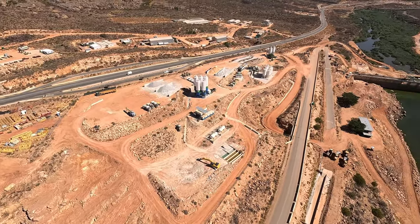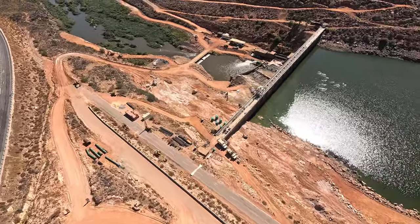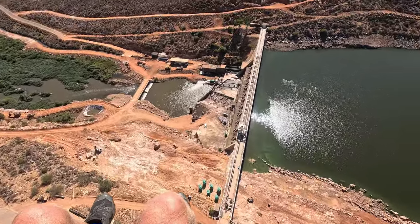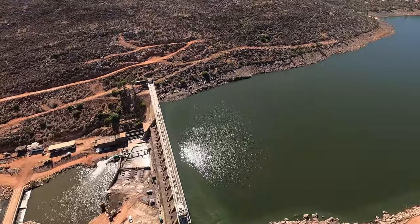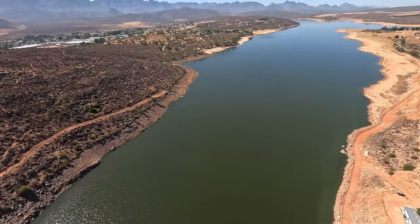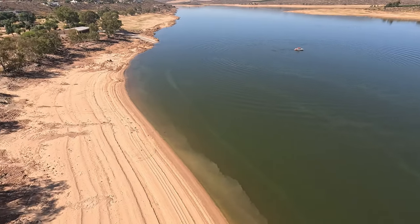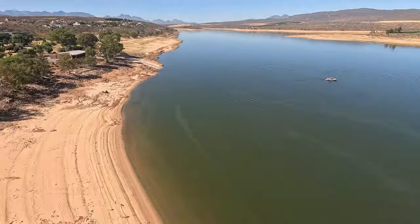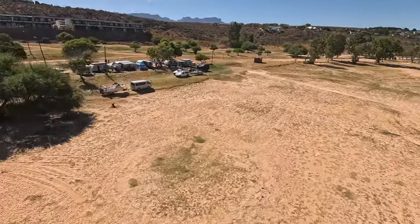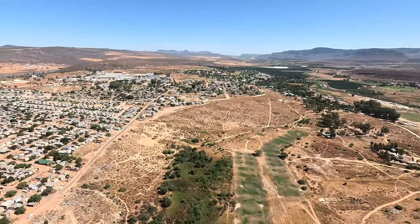Now I'm approaching the Clanwilliam dam wall. They made a decision to heighten the wall by about 15 metres in 2015, but it's 2024 now and not much has happened. We're all hopeful that one day we'll have a nice big dam to support more farmers and produce more fruits and vegetables for the country. I'm approaching the Clanwilliam Dam Resort — I saw some campers and waved at them — and now heading over towards the golf course.